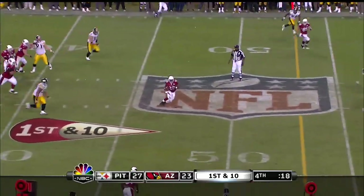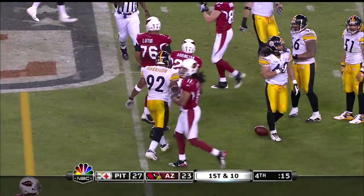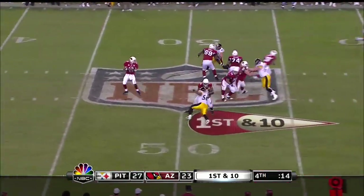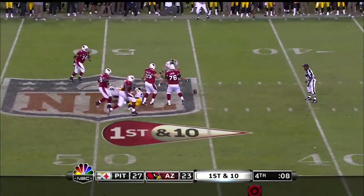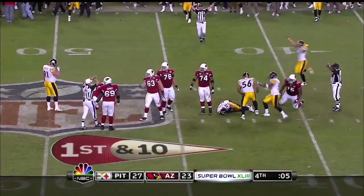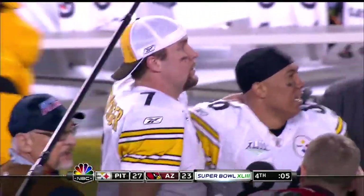Warner going underneath to the 44-yard line. Three receivers to the right. Warner stepping up, buying time, under pressure, trying to sling it away — with the arm coming forward. That's Lamar Woodley who got there. Lamar Woodley creates the fumble and a Pittsburgh recovery with five seconds left.